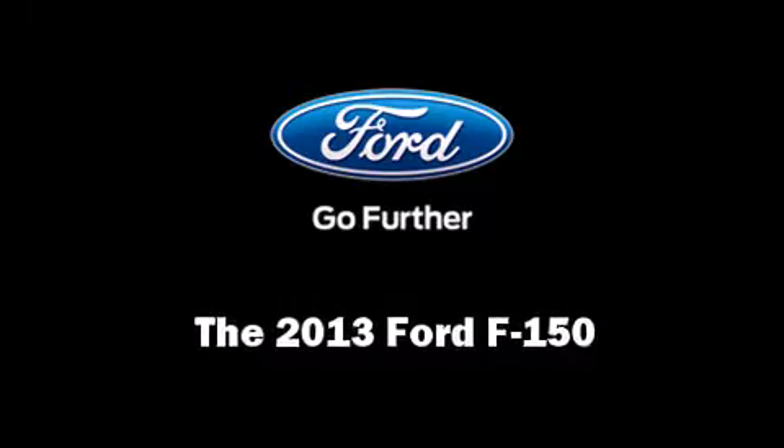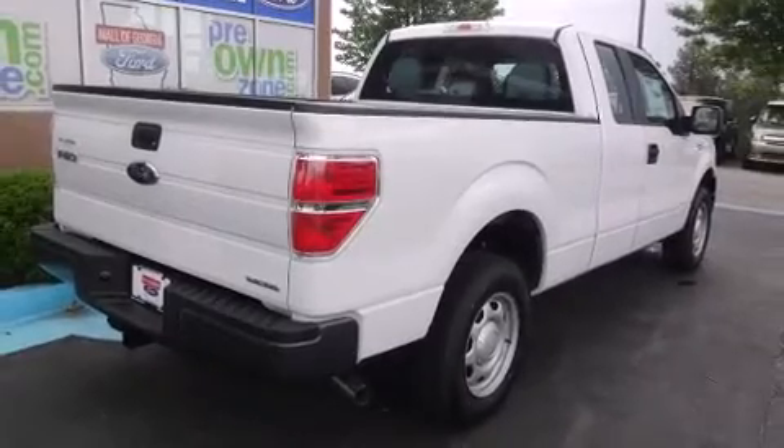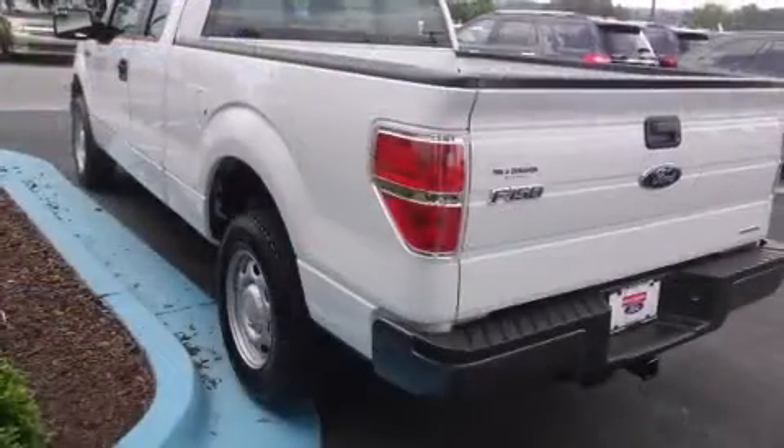Come test drive this 2013 Ford F-150. It features an automatic transmission, rear-wheel drive, and a refined six-cylinder engine.